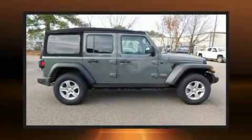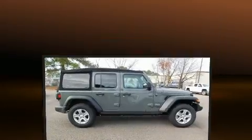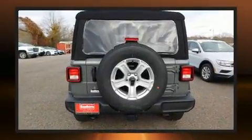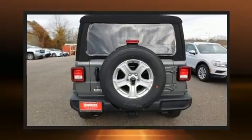Get excited about the 2019 Jeep Wrangler Unlimited. All of the premium features expected of a Jeep are offered, including variably intermittent wipers, a leather steering wheel, a trip computer, skid plates, a trailer hitch, and more.